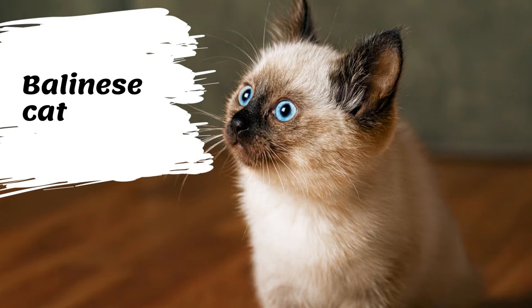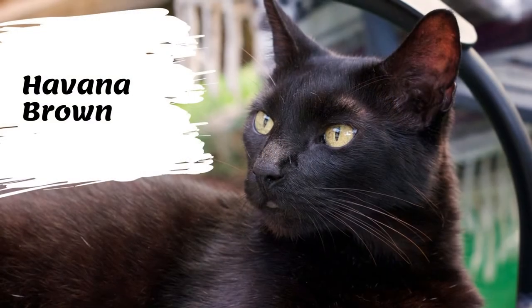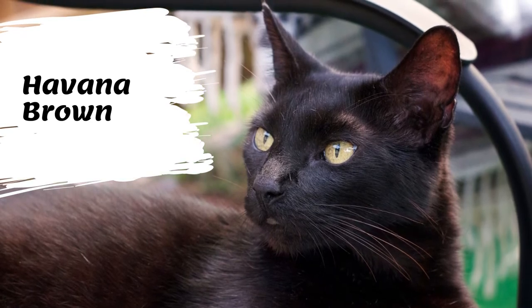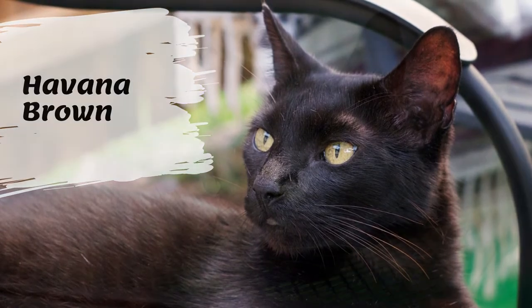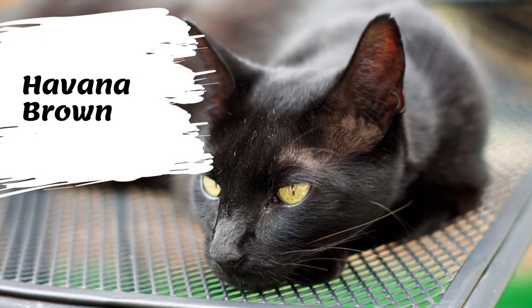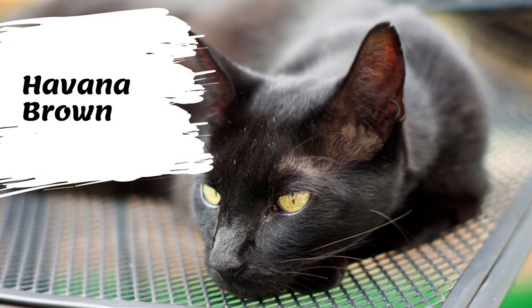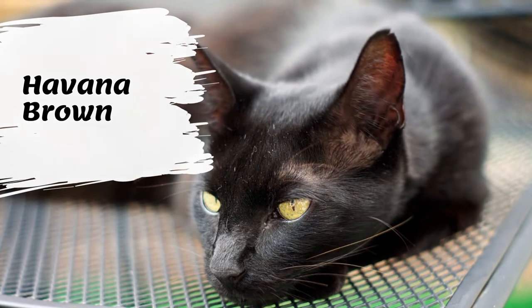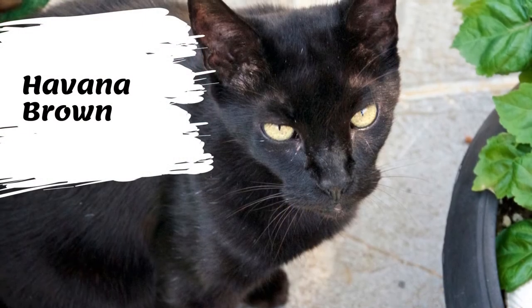The Havana Brown is a medium-sized cat with a long muscular body. The males are larger than the females. The head of the Havana Brown is a triangle but has a unique look because the chin is well developed and rather square. This look gives a corncob appearance to the muzzle.